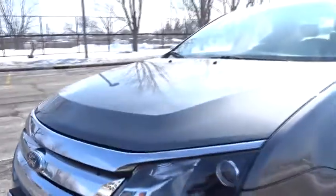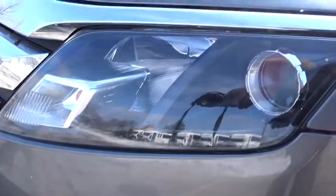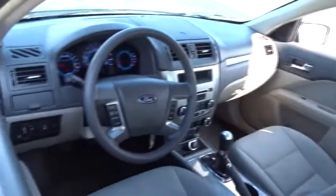Here are some of this vehicle's great options: stability control, traction control, keyless entry, anti-lock braking system, steering wheel audio control, adjustable steering wheel, power steering, four-wheel disc brakes, cruise control.